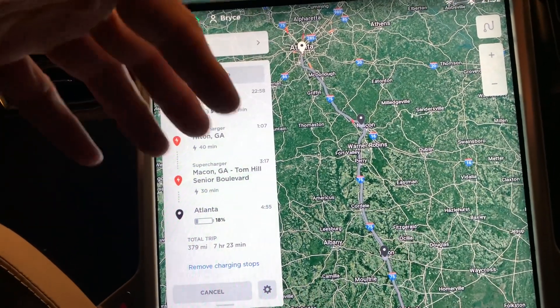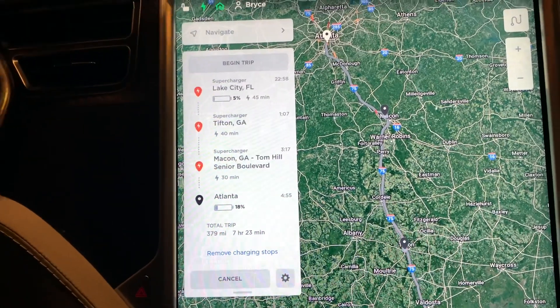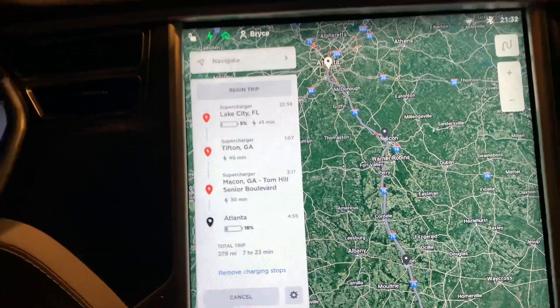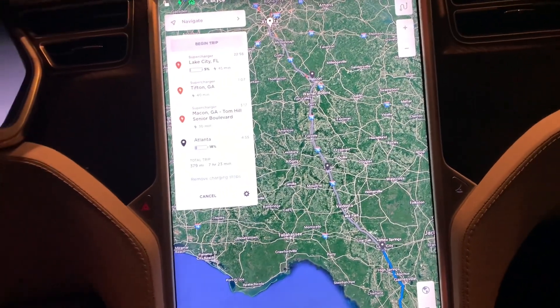This is an old car — it only charges at 100 kilowatts, while new cars charge at 250 kilowatts. So this is a very slow way to road trip, but it is doable. Now that I have all this cool entertainment stuff, I can do it.